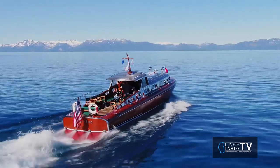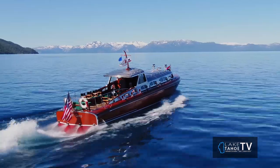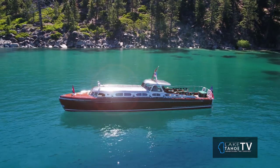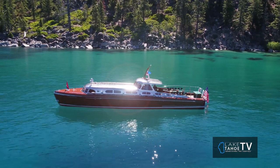We were out there on the boat earlier today getting some astounding footage. Let the viewers know what they missed out on and describe the boat a little bit. Oh, it was just another amazing day on Lake Tahoe. The water was calm, totally glassy. The boat's running like a top right now.